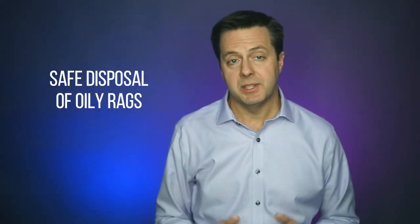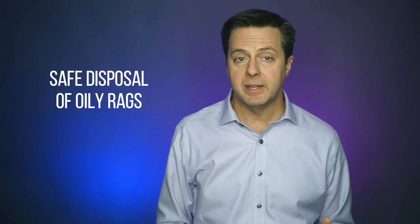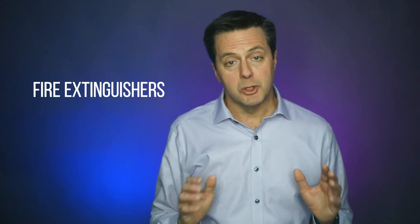Have a shop objective of maintaining a clean and organized shop. Number five, along with housekeeping, is the safe disposal of oily rags in appropriate containers to avoid fire risk. Number six, install and maintain fire extinguishers that are appropriate for automotive repair shops and train employees on how to deploy an extinguisher in an emergency. Often your fire extinguishing service company can help train your employees.